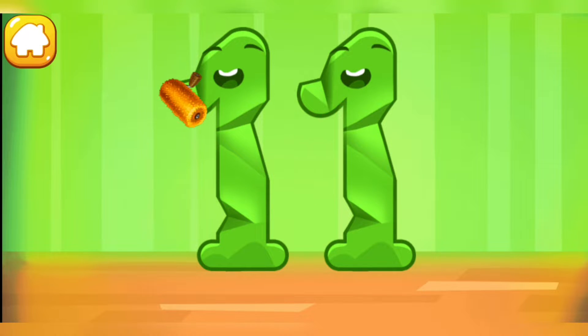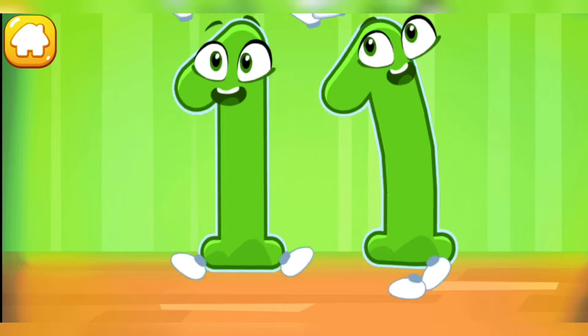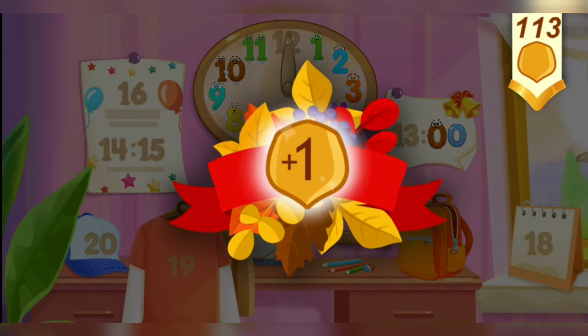Smooth out the number 11. Ready? Put the number 11 in its place. Great! Take a nut for the squirrel. Let's go!